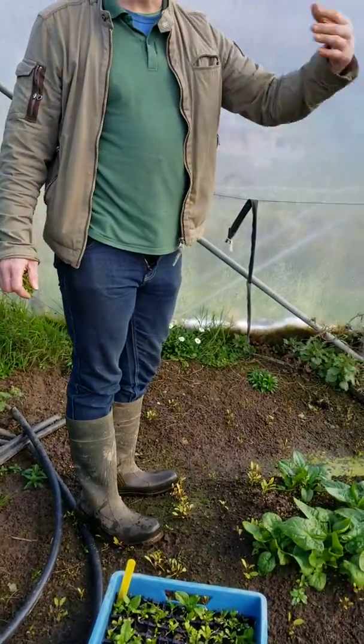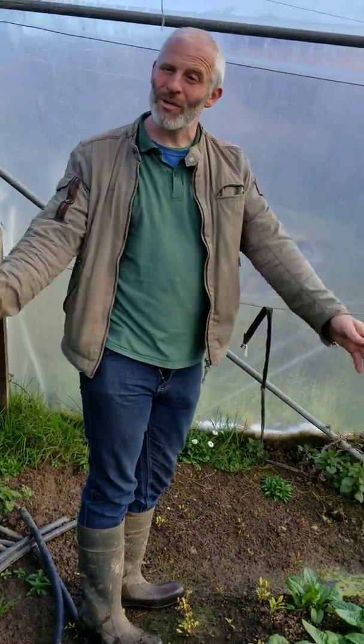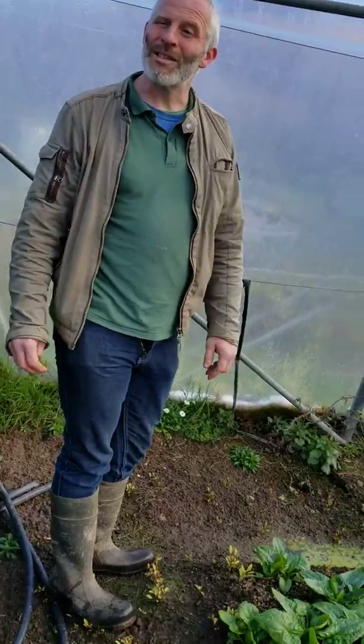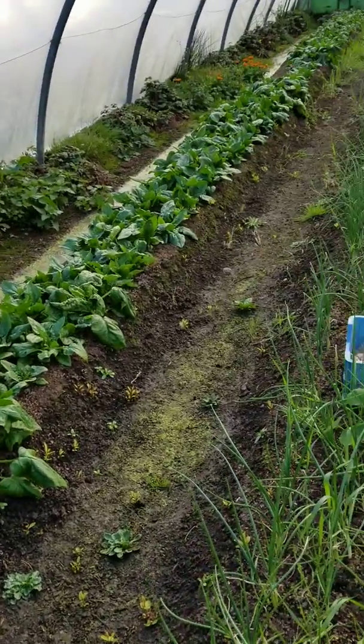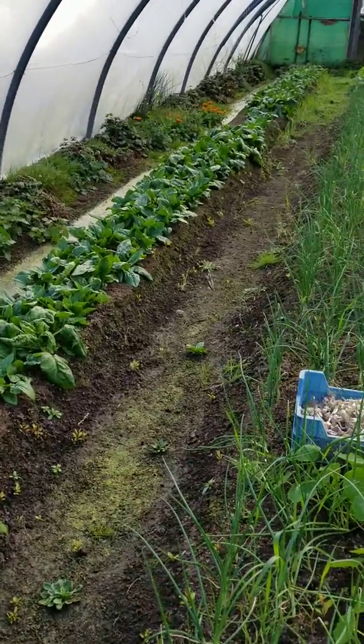It can rain here for a couple of weeks, all the surface water goes, and then five or six days later the spring is rising up. So all my beds now are pointing the opposite direction and they're raised to take the water away.